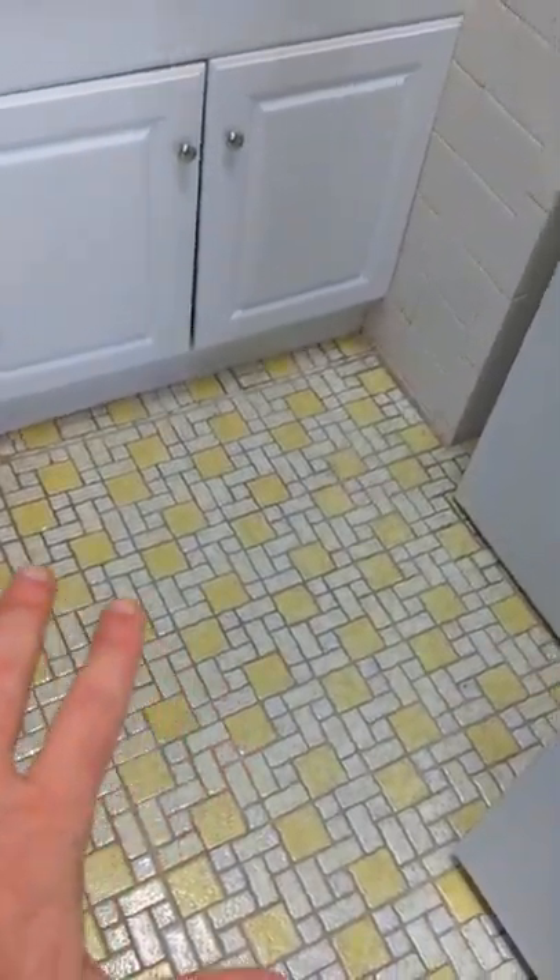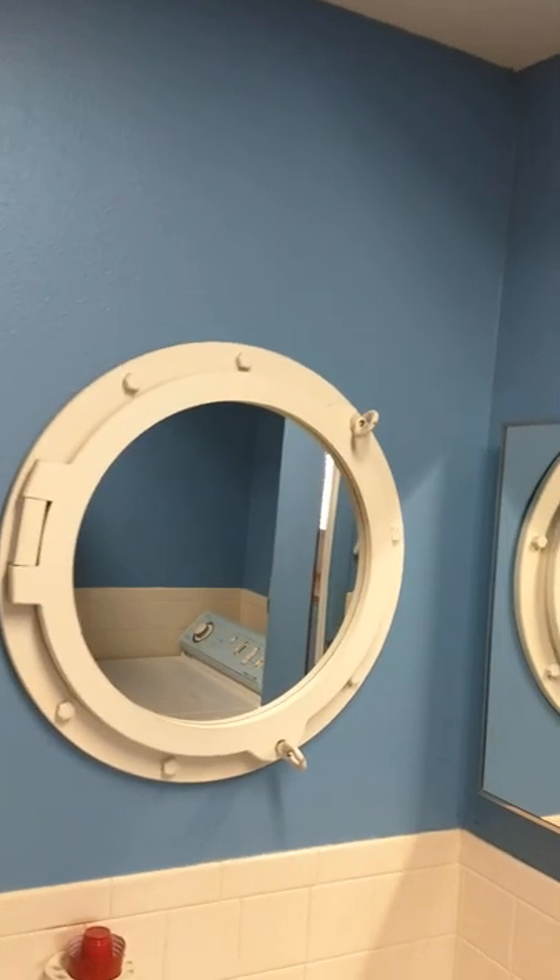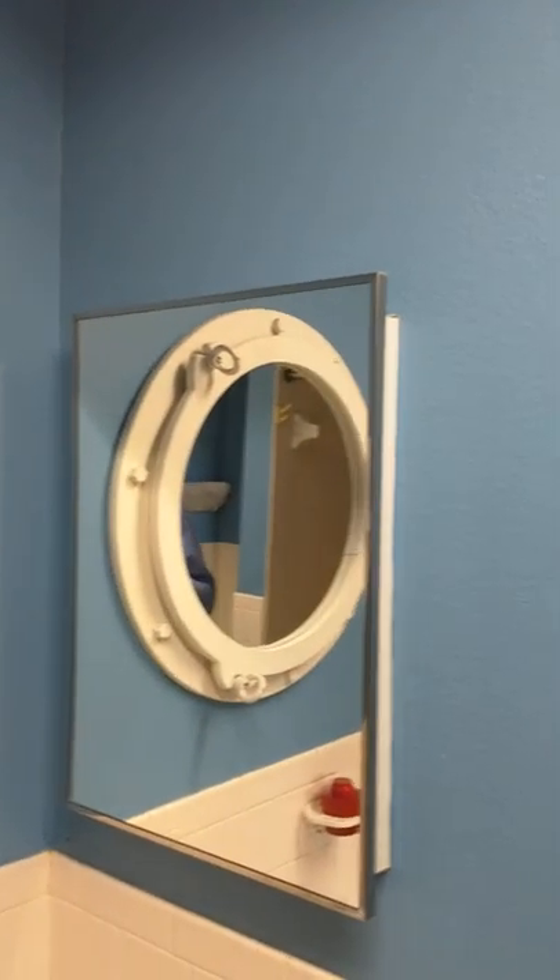Here you've got one of the main bathrooms — or actually I think this may be the bathroom. Everything looks good, everything appears to work. You've got this same old-fashioned blue and yellow theme, which again, if you don't like it you can paint over it, but if you find it adorable, just go with it. The washer and dryer are here.